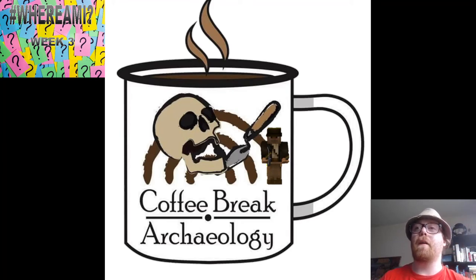Hello everyone and welcome to Coffee Break Archaeology. I have my coffee. Do you have yours? Welcome to a new week of hashtag Where Am I — week 3 in fact in our new format.